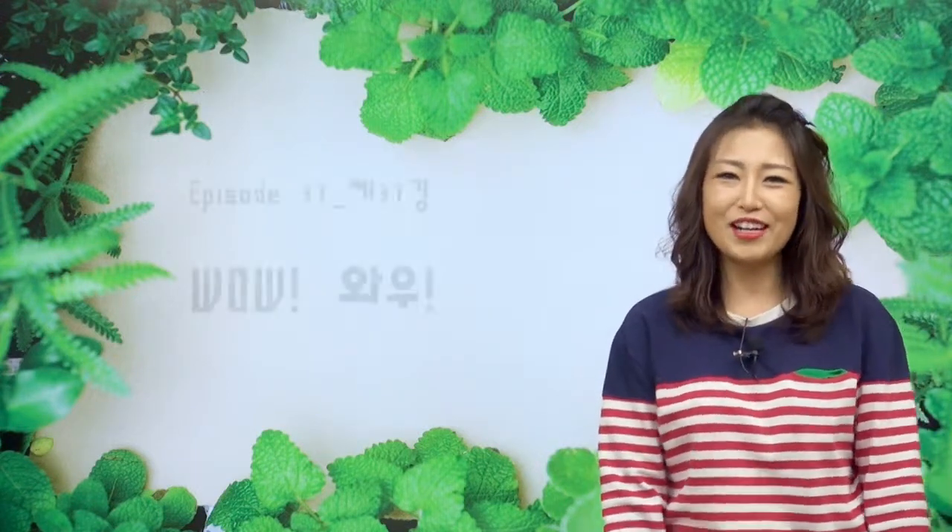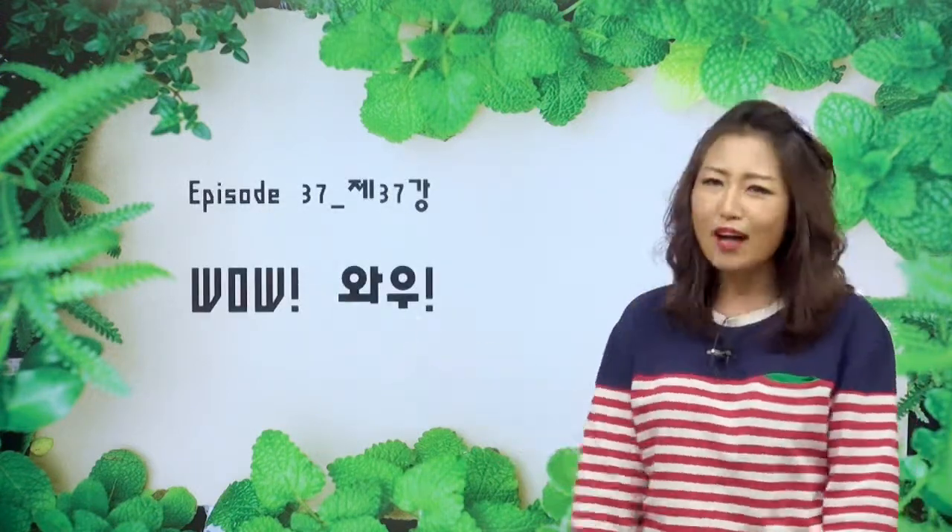Welcome back, everyone! 저는 G-show 호스트 Jun이에요. 친구들, 만나서 반가워요. 오늘 오후 진짜 엄청 신나는 날이에요. 왜냐하면 오늘 선생님이랑 공부할 주제가 와우예요.